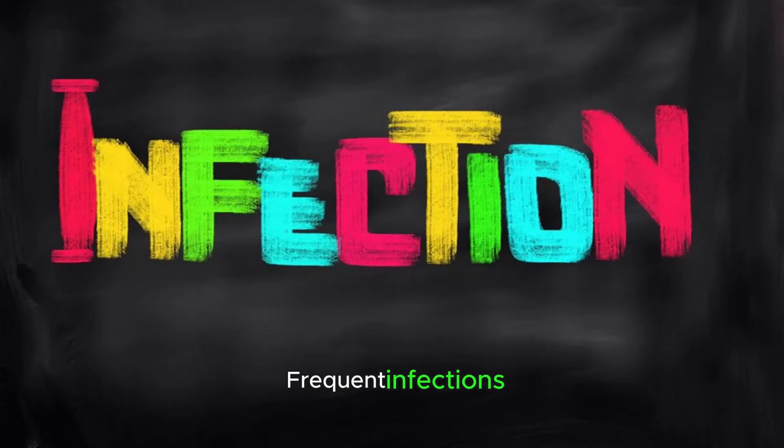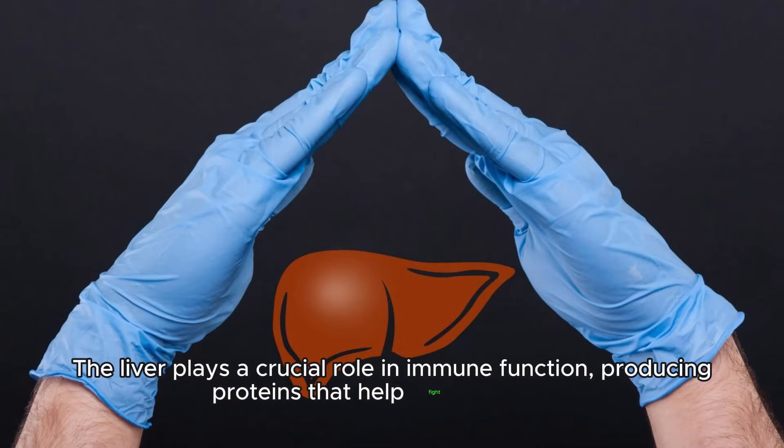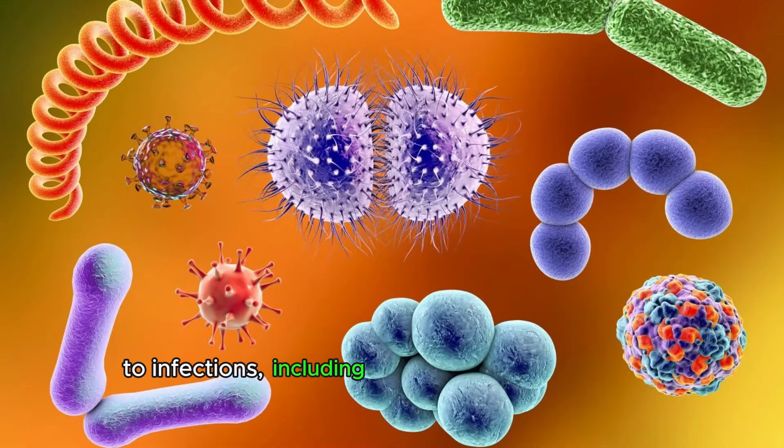Frequent infections. The liver plays a crucial role in immune function, producing proteins that help fight infections. Liver damage can weaken the immune system, making individuals more susceptible to infections, including bacterial, viral, and fungal pathogens.